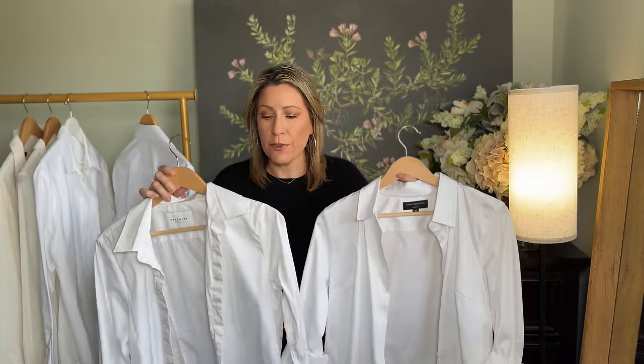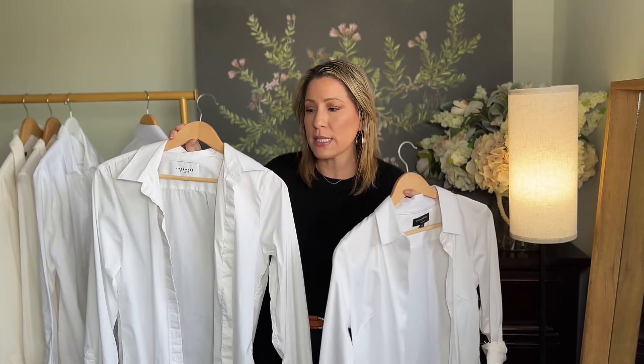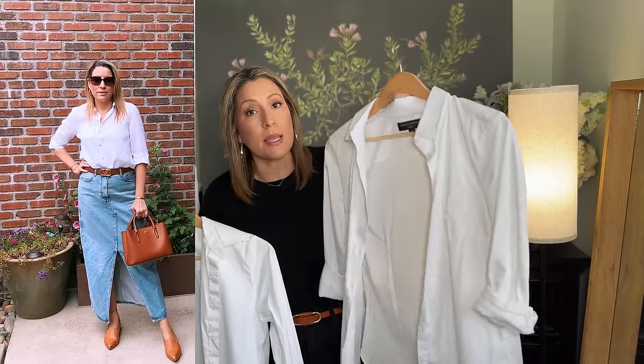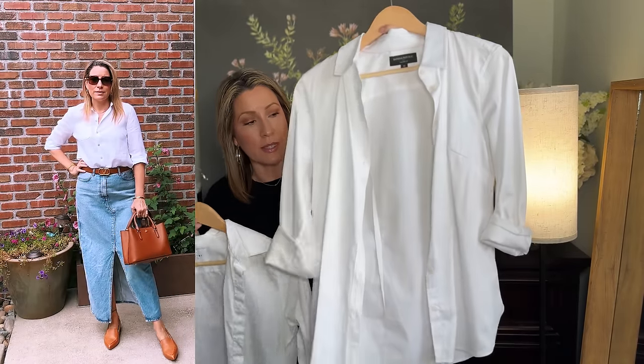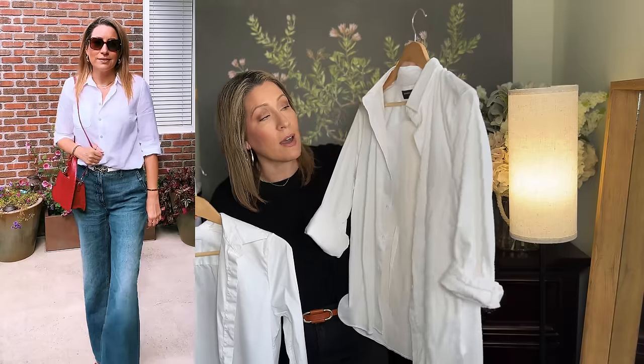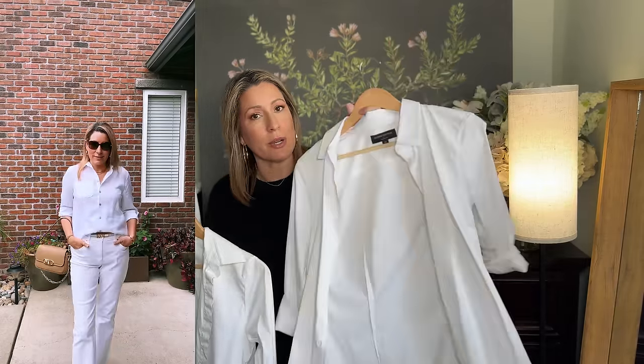Button-downs come in all different price points and weights. I have this one from The Shirt — I like it for business settings because the buttons are closer together so it doesn't have gaping issues. Banana Republic does a beautiful tailored shirt; this one is folded up because I wear it more casually. It's a really nice weight that I can wear just with jeans or with trousers. I'd probably say this is the one I wear the most.